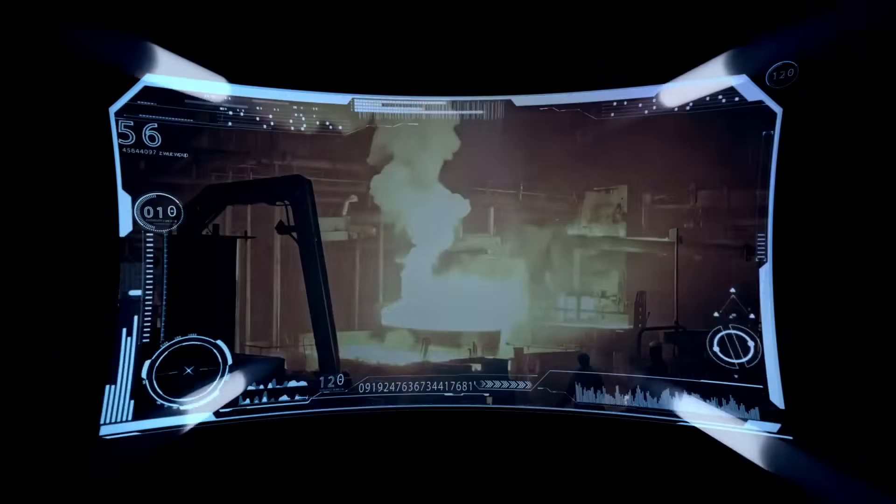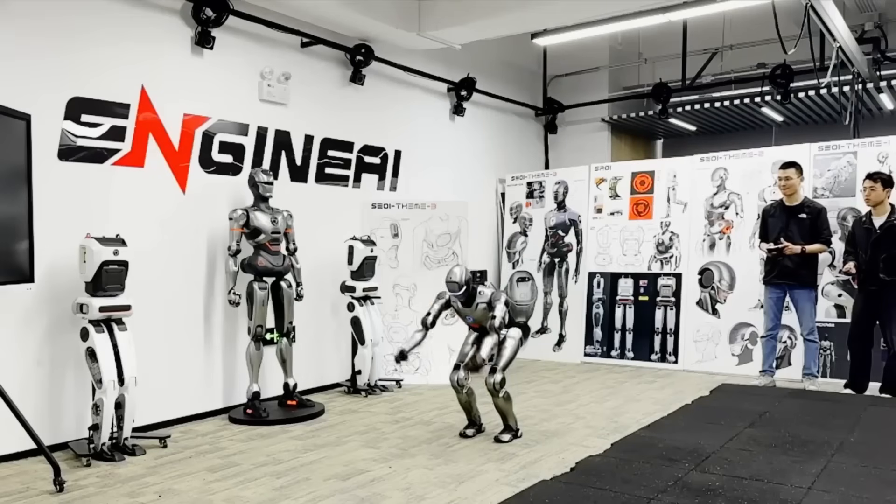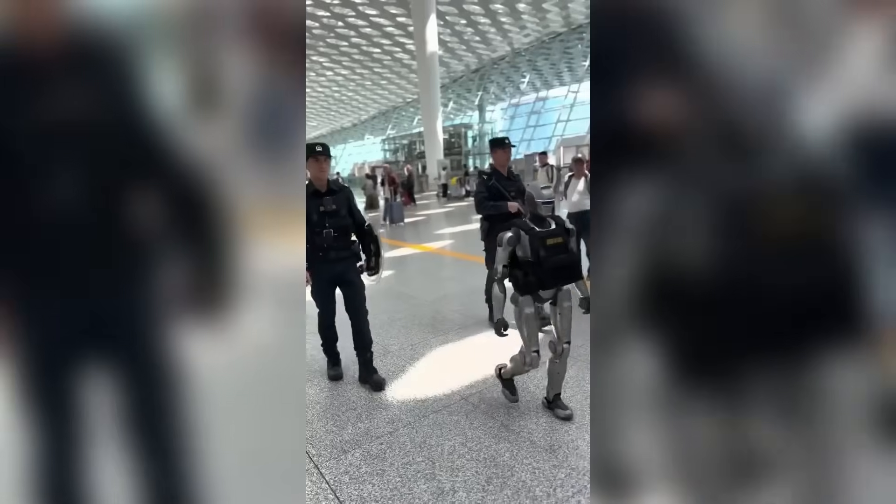If you found this video fascinating, make sure to like, subscribe, and drop a comment below. Which of these robots impressed you the most? The future is here, and it's walking on two legs.